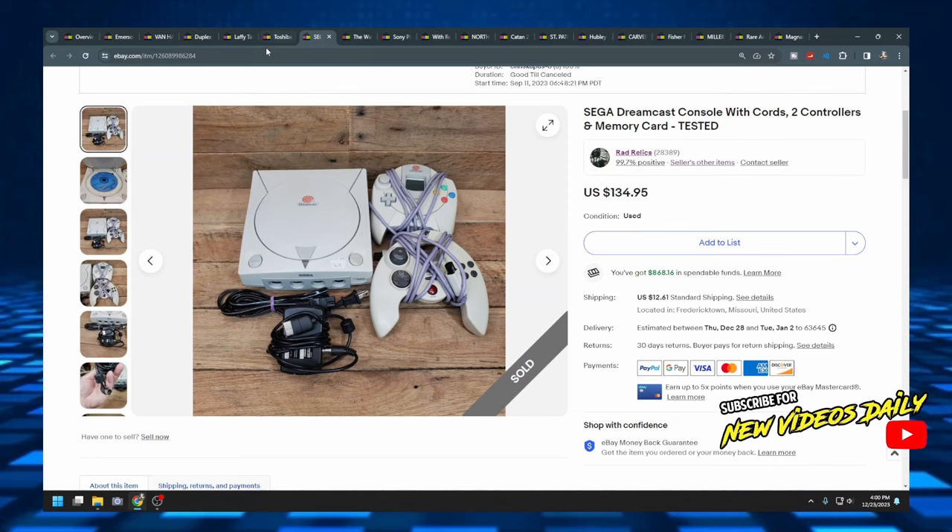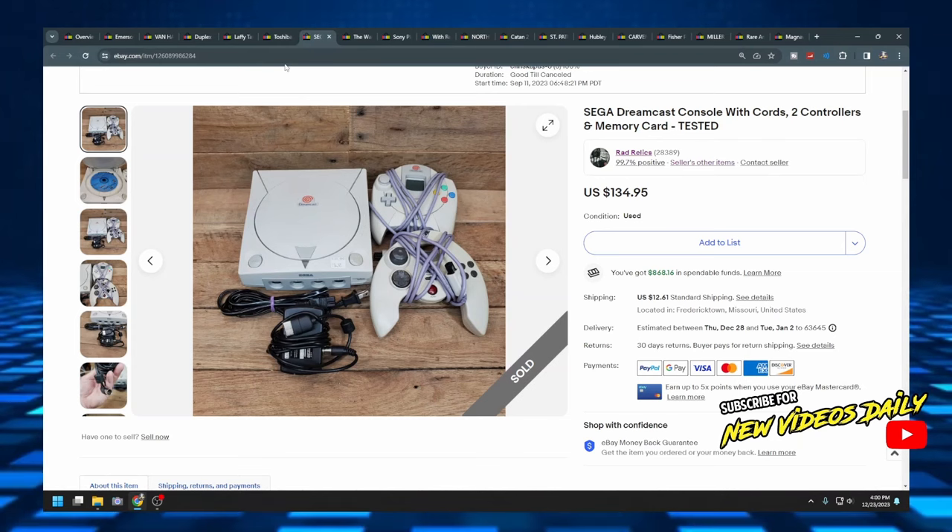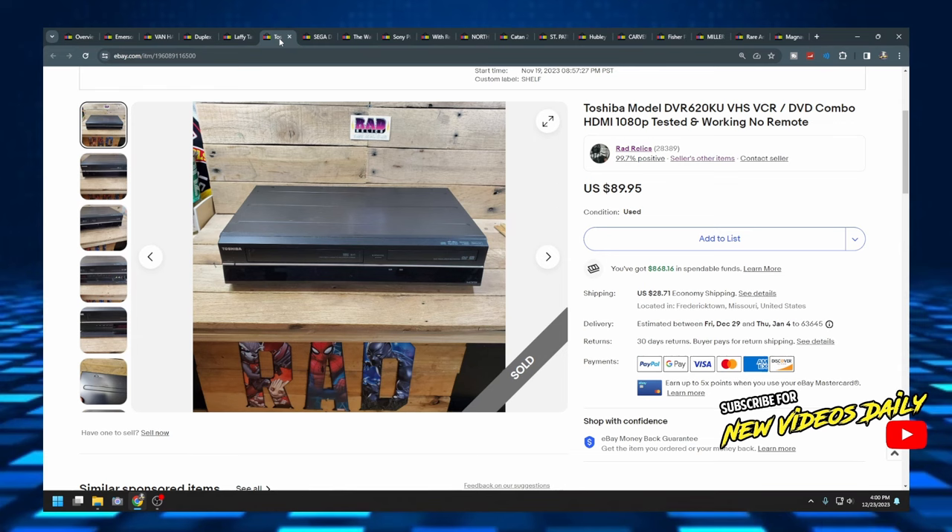Let me know down in the comment section — were you a Nintendo fanboy or a Sega fanboy? I love the 32-bit Sega Genesis; that's one of my favorite consoles. I was a Nintendo fanboy, but my friend was a Sega fanboy and I'd go over to his house to play all the cool Sega games while he'd come over to mine and we'd kick the crap out of the Koopas on Mario.